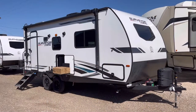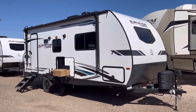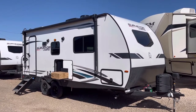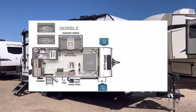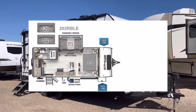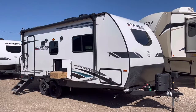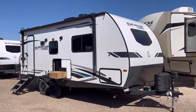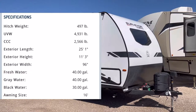Hey guys, it's Cory here with Custom RV in Amarillo. Welcome back to another video. Today we're going to take a look at the ultra popular 2022 Surveyor Legend 202 RBLE. This particular unit comes in at 25 feet 1 inch in overall length and is going to be 4,788 pounds unloaded.